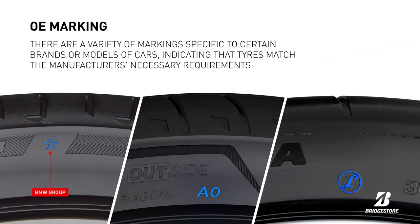BMW uses a star, Audi uses AO which stands for Audi Original, and L stands for Lamborghini.